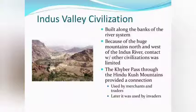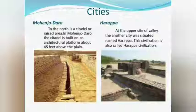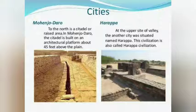It was built along the banks of a river system. Because of the huge mountains north and west of the Indus river, contact with other civilizations was limited. Archaeologists have discovered many cities, out of which Harappa, Mohenjo-daro, Lothal and Kalibangan are some of the major cities of the Indus Valley civilization.